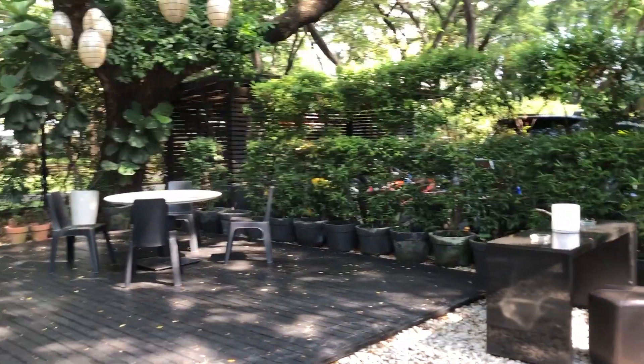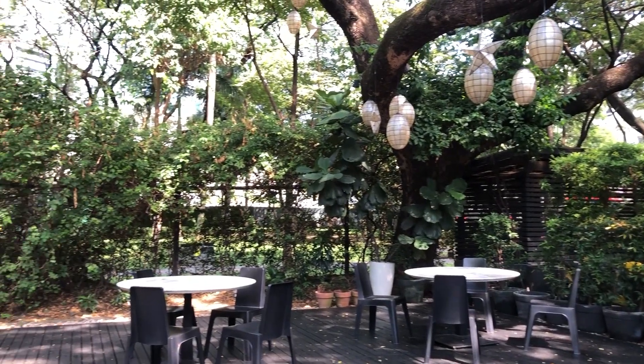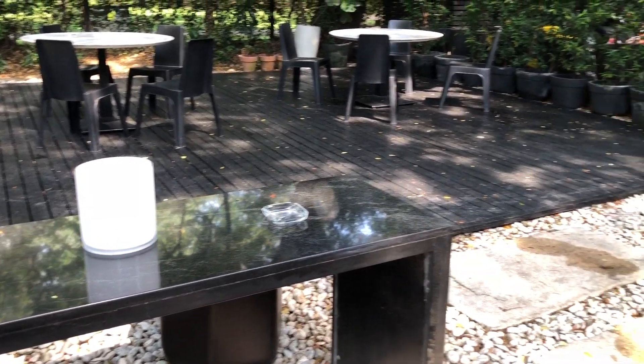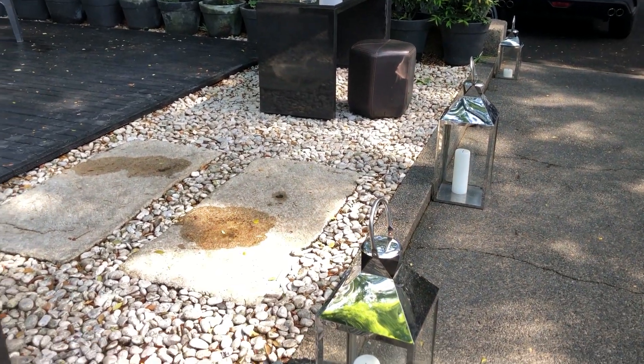This is the additional seating area on the side — it's like a garden, and the lighting is beautiful. It's probably very nice here at night. They also have many candles.